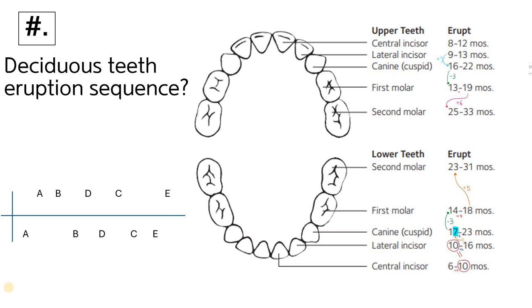In this video, I'm going to show you how I remember the deciduous teeth eruption sequence. The number six is pretty significant in dentistry — even for permanent teeth, the first tooth erupts at six years old. For deciduous teeth, the central incisor erupts at six months.